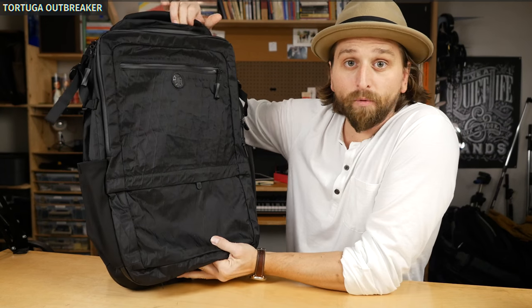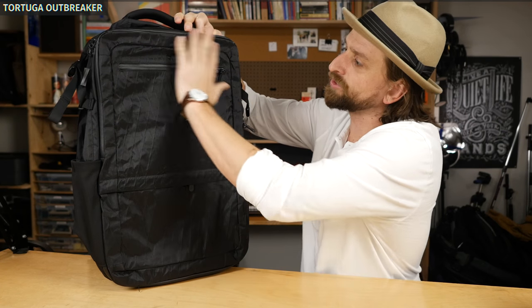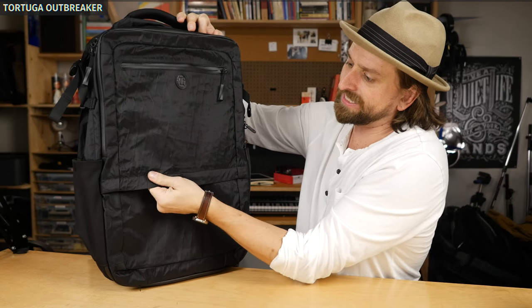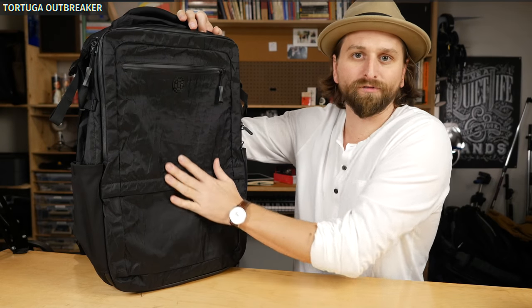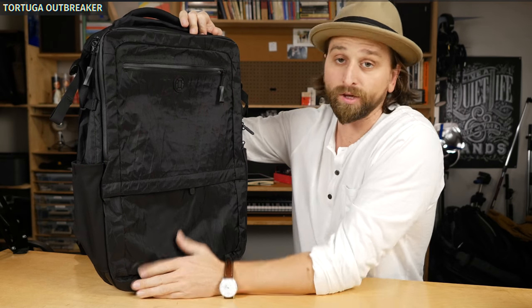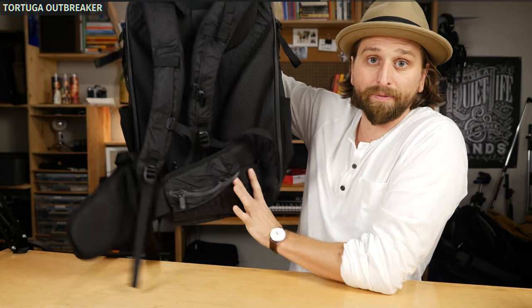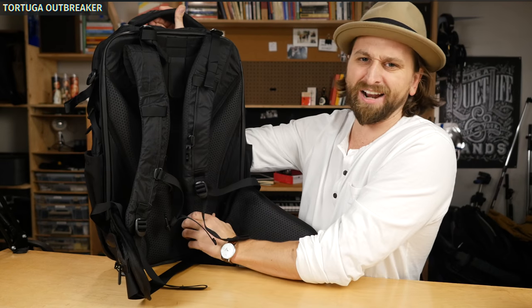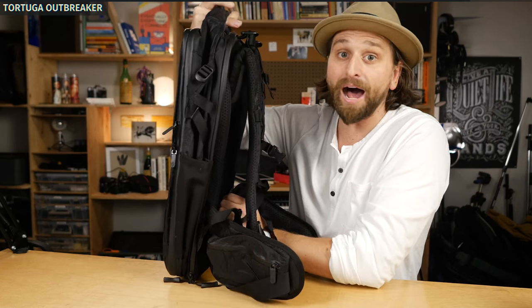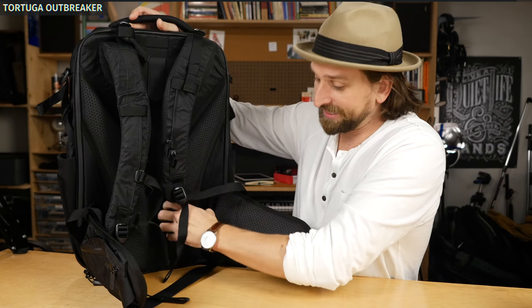A bag very similar to that one, but maybe with some upgraded materials and more organization inside, is the Tortuga Outbreaker. This is made from a diamond sailcloth material — basically waterproof. This bag is incredibly rainproof and an all-around killer in that larger bag size. The straps and the channel system — this thing is like unreal. It's just a big box on your back with a lot of material, and the hip packs make it feel really comfortable to carry.